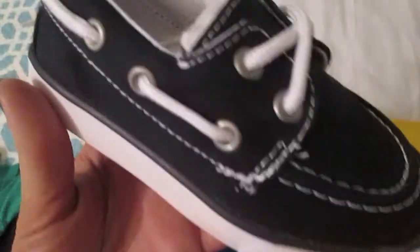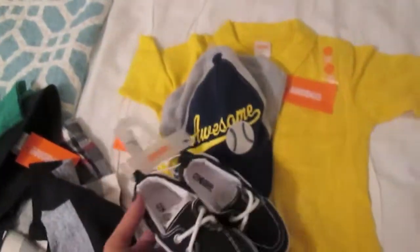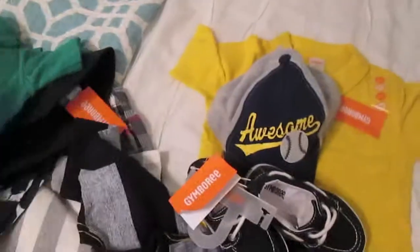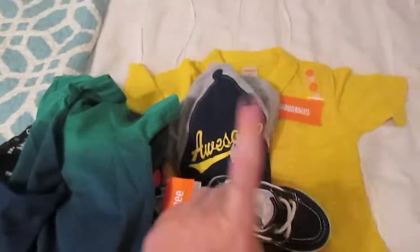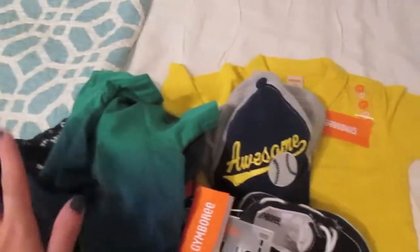And the last thing I got were these little boat shoes — they're just navy. I thought they were really cute and I like Gymboree shoes, they're pretty good quality. I think they were like $16, so not bad at all. Oh, and I also got $20 or $25 gym bucks, so that's pretty awesome.